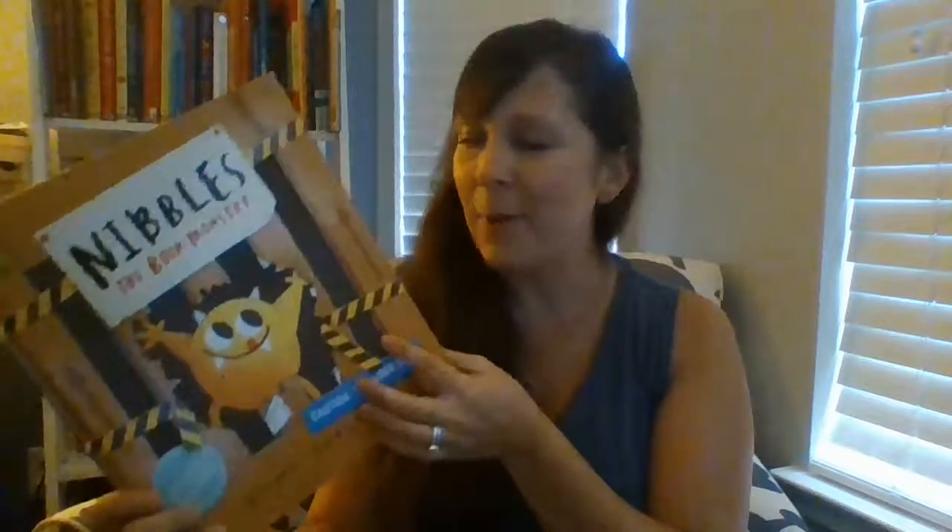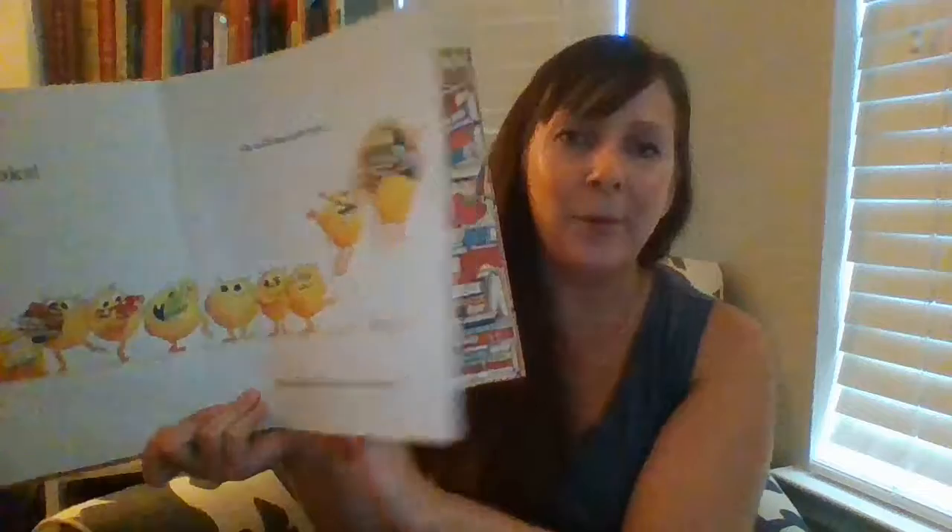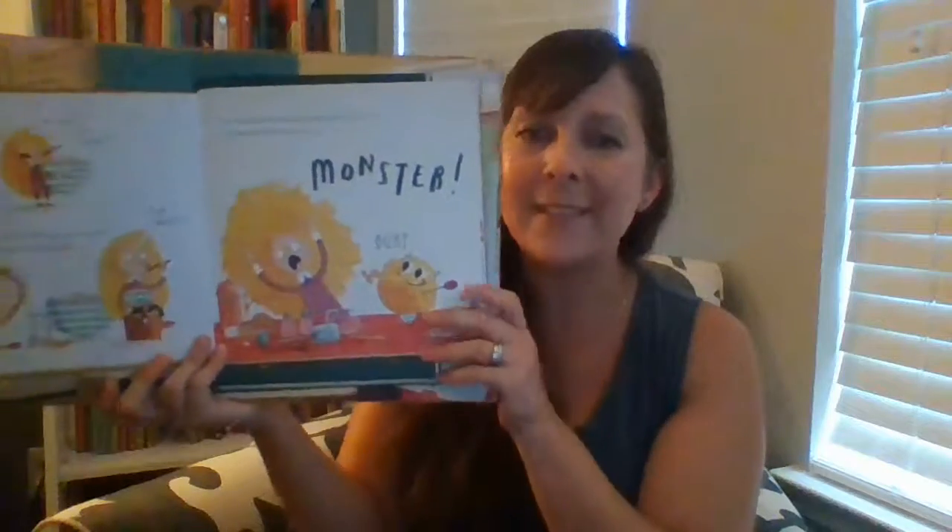Nibbles the Book Monster is one of our favorites — all about Nibbles who eats his way through familiar stories like Goldilocks and the Three Bears or Little Red Riding Hood. It's very fun and funny as you see Nibbles' antics throughout these books. Kids recognize the stories and they see how he changes them up or mixes them up to make something new and even more creative as you explore through the book. Really fun.